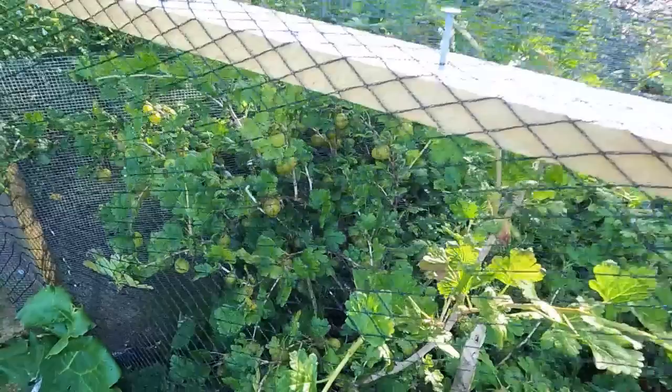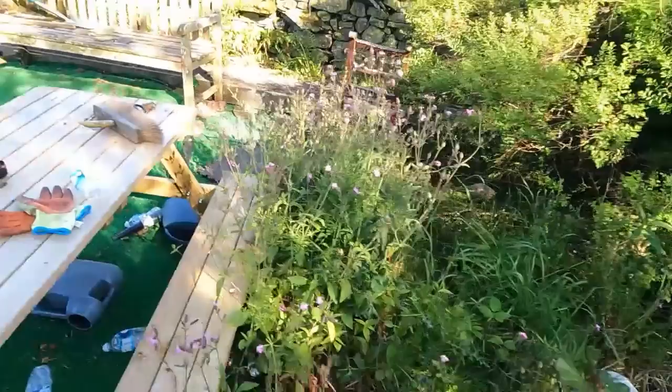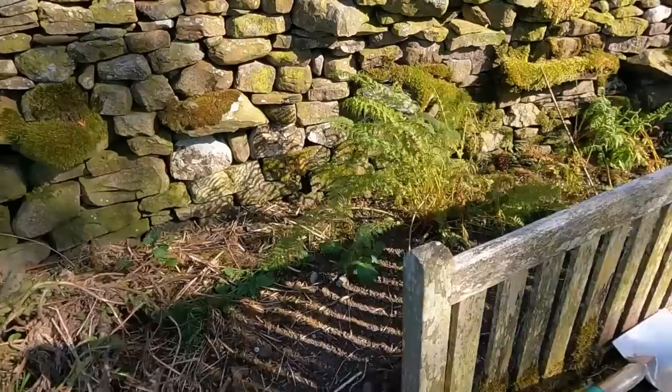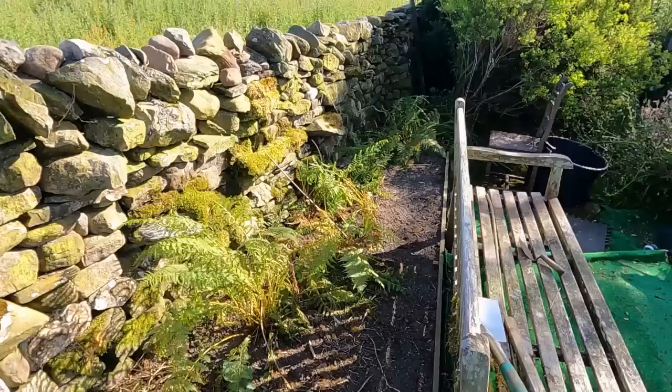This heatwave should hopefully ripen the gooseberries up a bit. Before we get onto the veg, I've had a big clear out of this area — it was all weeds, nettles, thistles, docks. I've completely weeded it, put some new wood in, planted some more ferns, and I'm going to plant a load of perennial bulbs in there.